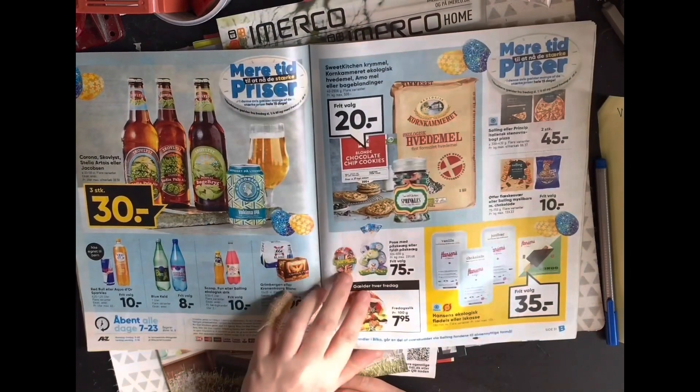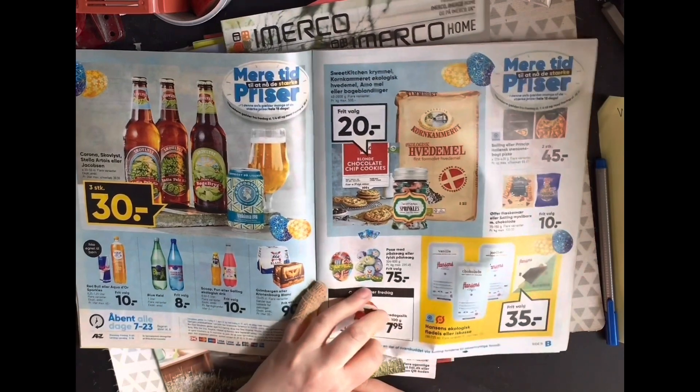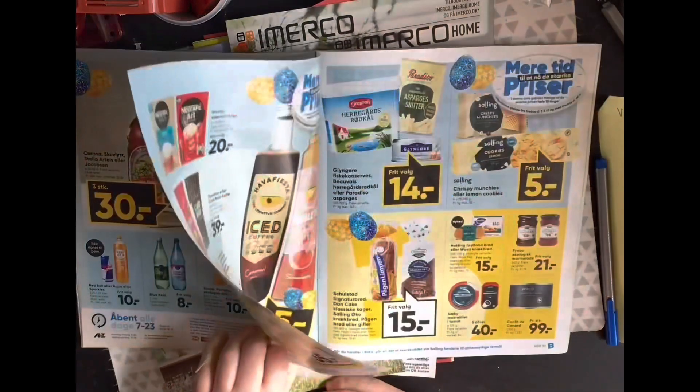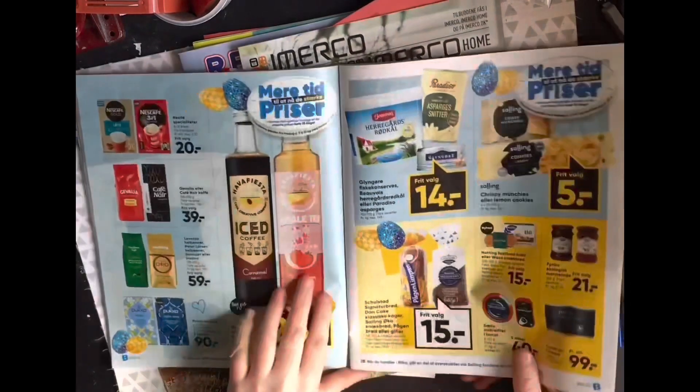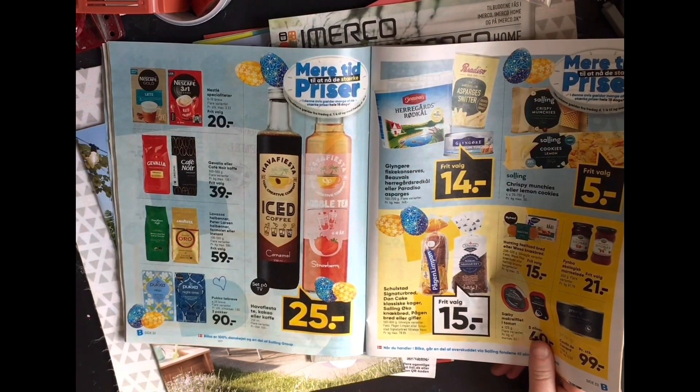Do we have Easter beers? We have Easter beers in Denmark. And oh look — bubble tea. Interesting.